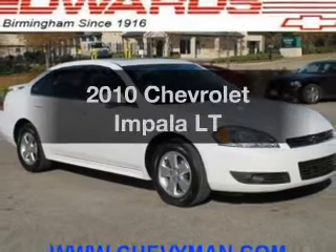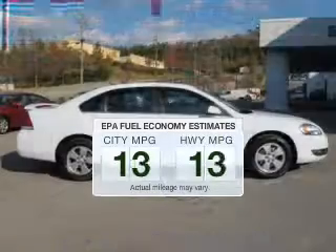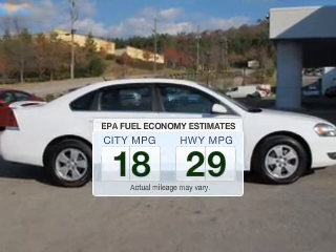Presenting the 2010 Chevrolet Impala. This is the set of wheels you've been looking for. Save your money — make fewer trips to the gas station to fill your gas tank when driving this fuel-efficient vehicle.